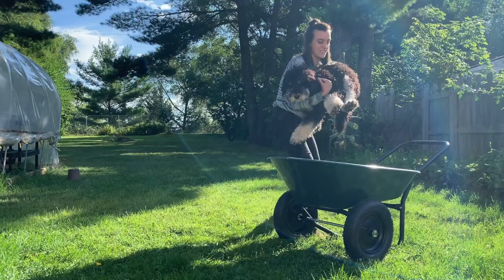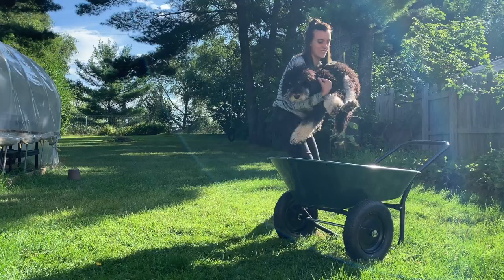Good boy! Can you sit? Good boy! You want to go for a ride? Yep!